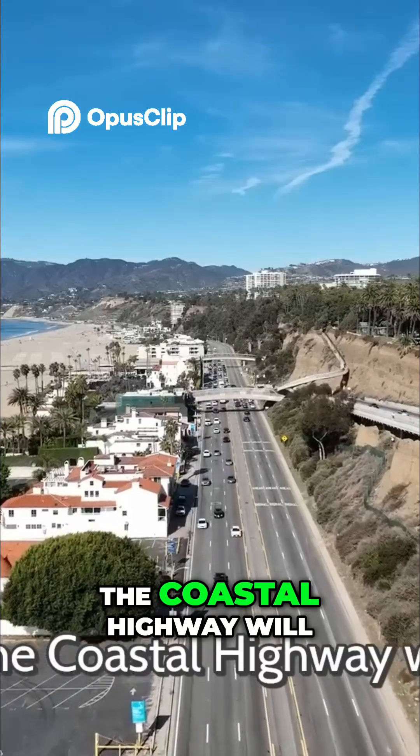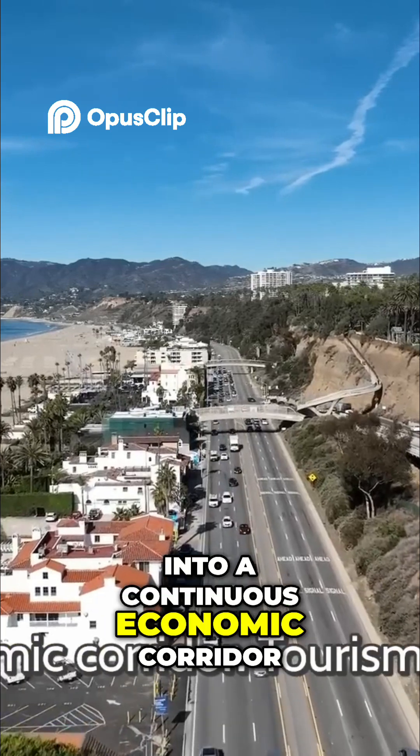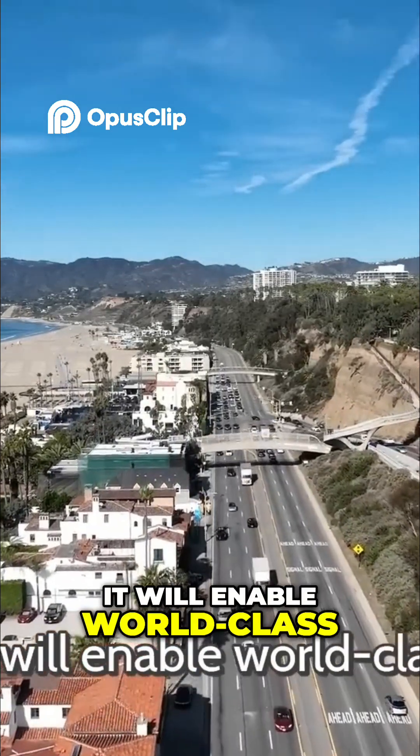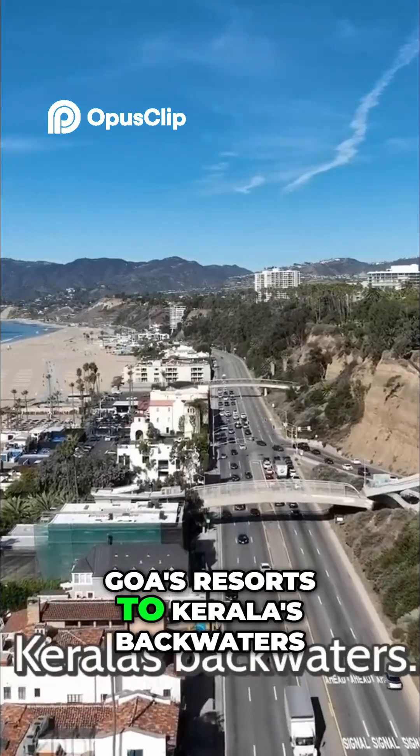The Coastal Highway will transform India's western coastline into a continuous economic corridor. It will enable a tourism boom — world-class coastal tourism from Gujarat's beaches and Goa's resorts to Kerala's backwaters.